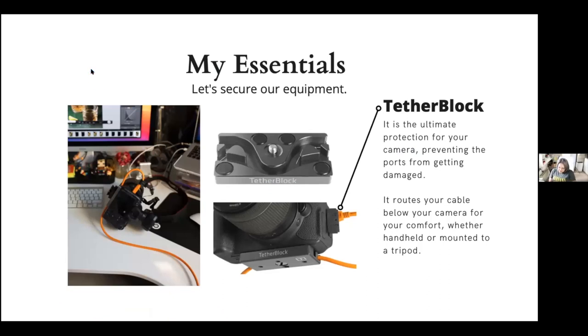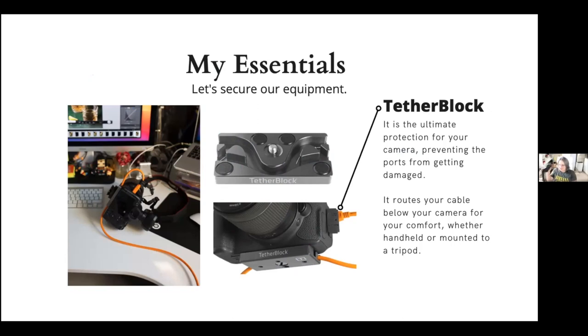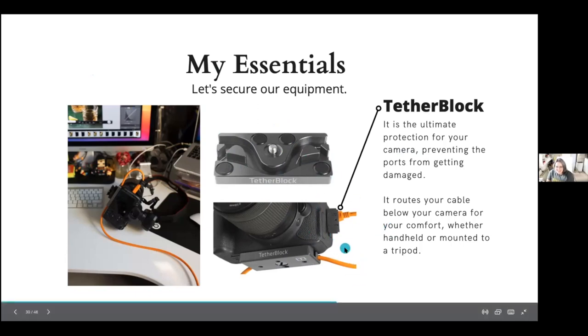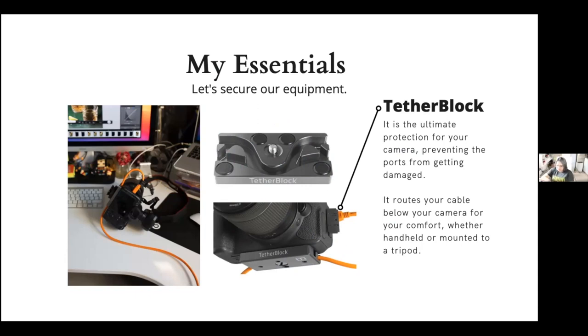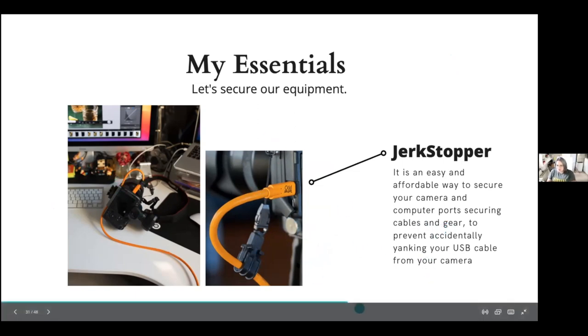Security is essential — I learned it the hard way. The TetherBlock is amazing: you connect your cable there and secure it to protect your data and equipment from damage. It has many holes so any tripod base fits perfectly. You can use thick or thin cables, place them under your camera and still use your tripod base. An extra essential is the Jerk Stopper, which prevents your cable from jumping or breaking. In combination with the TetherBlock, these two are essentials.